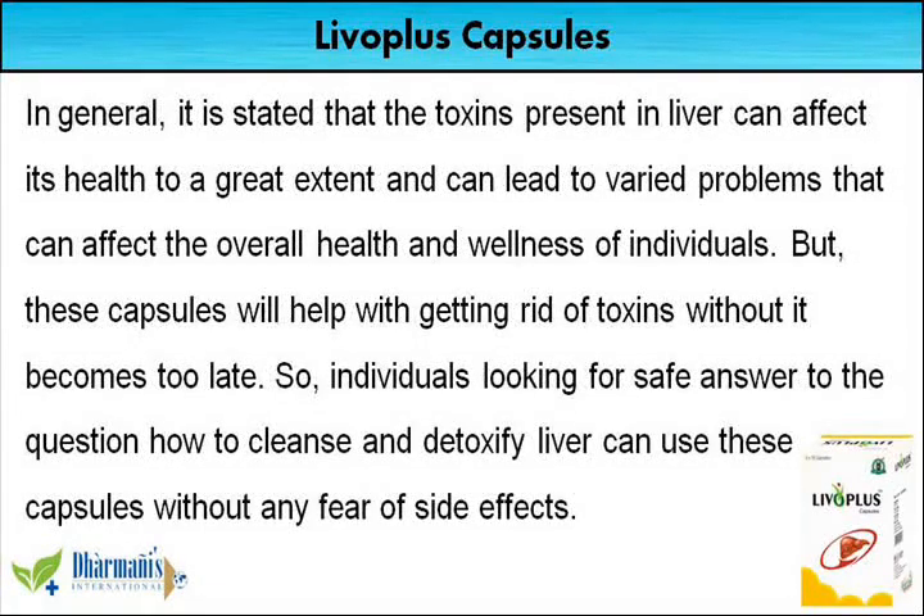In general, it is stated that the toxins present in liver can affect its health to a great extent and can lead to varied problems that can affect the overall health and wellness of individuals. But these capsules will help with getting rid of toxins before it becomes too late. So individuals looking for a safe answer to how to cleanse and detoxify liver can use these capsules without any fear of side effects.